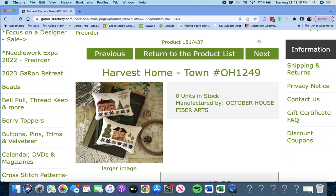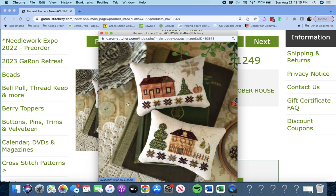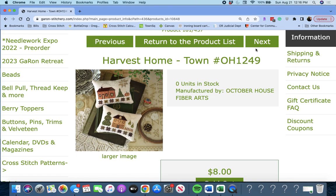Next up is 'Harvest Home Town' by October House Fiber Arts. Same idea, different little homes. Really cute.